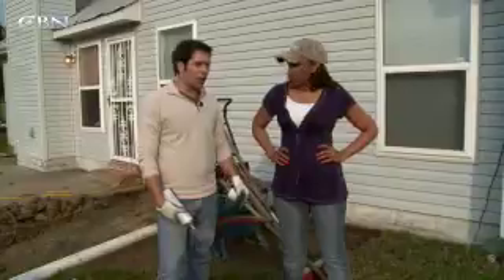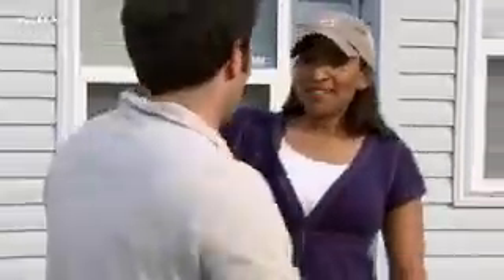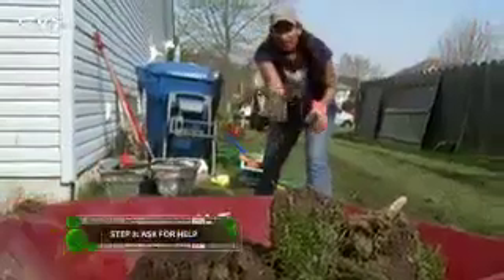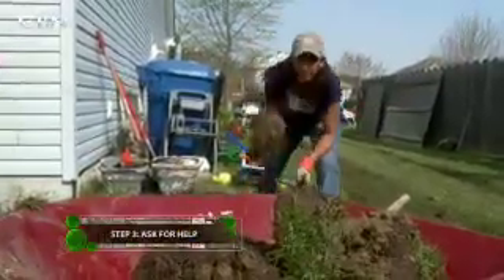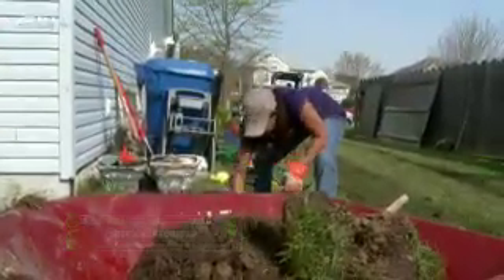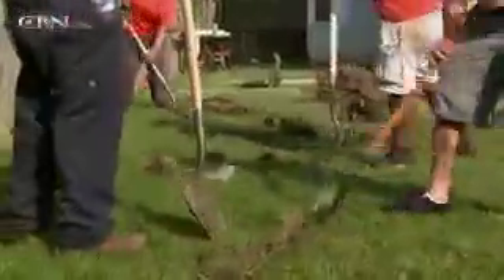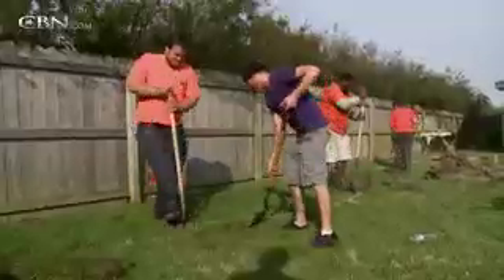We've got a whole lot of work to do. When you're single, finding an extra pair of helping hands is always an issue, but I was blessed with a great team of friends and neighbors and co-workers who helped.